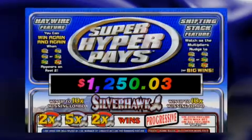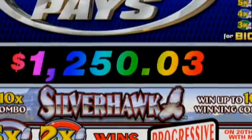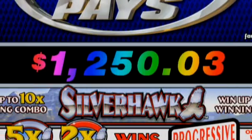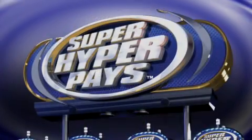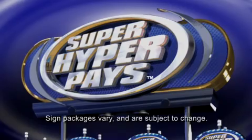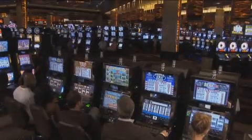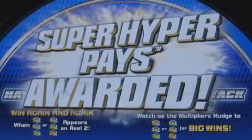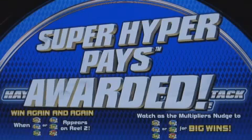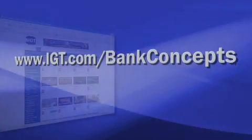Super Hyper Pays games can pay up to ten times winning combinations and have instant progressive meter capability in the top box. Super Hyper Pays slots are standalone games that perform best when banked in two or more. Use the Super Hyper Pays overhead sign package and toppers to attract players. For more information about IGT's bank concepts and to check game availability in your area, please contact your IGT Account Executive or visit IGT.com/bank-concepts.